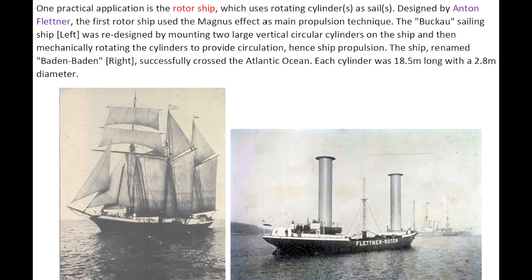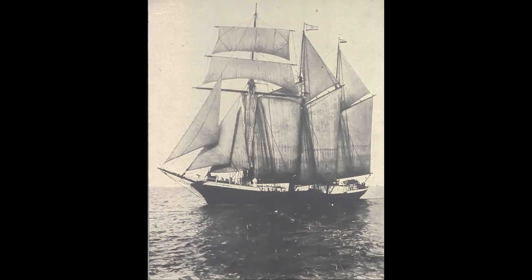A practical application is the rotor ship, which uses a rotating cylinder as a sail. Designed by Anton Flettner, the first rotor ship uses the Magnus effect as the main propulsion technique. The Buco sailing ship was redesigned by mounting two large vertical cylinders on the ship.